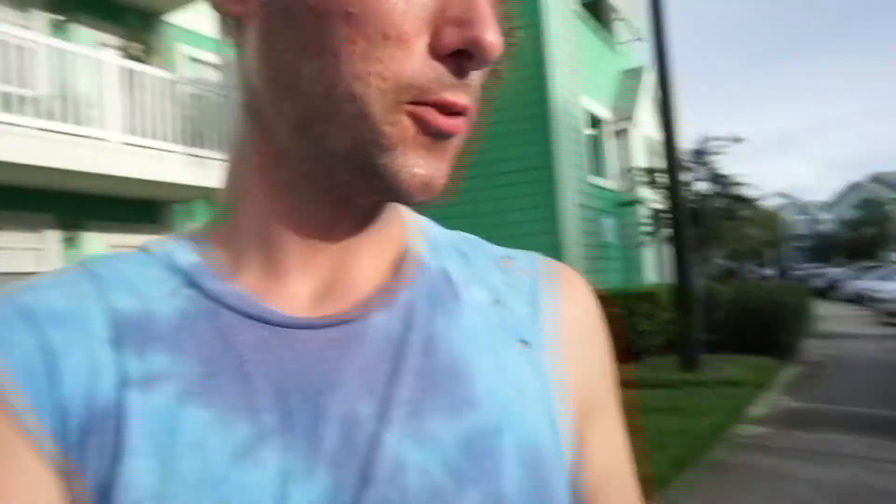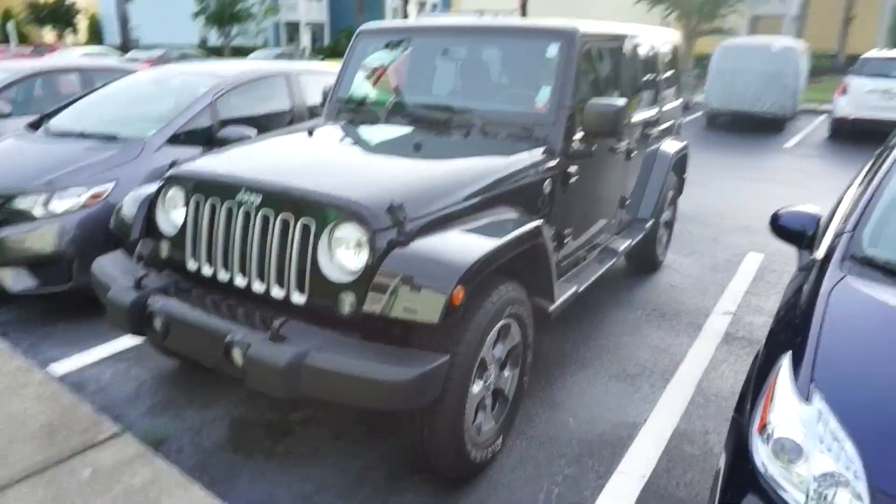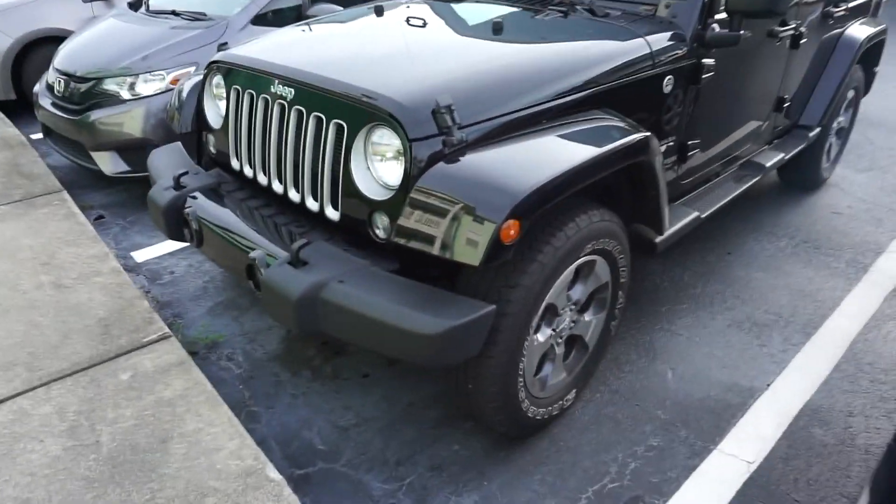Hello and good evening y'all. The rain finally stopped and I'm finally home for the day, so I thought I would do a quick car tour because I just got a new car. Well, it's not new, but it's new to me. It is a 2018 Jeep Wrangler.